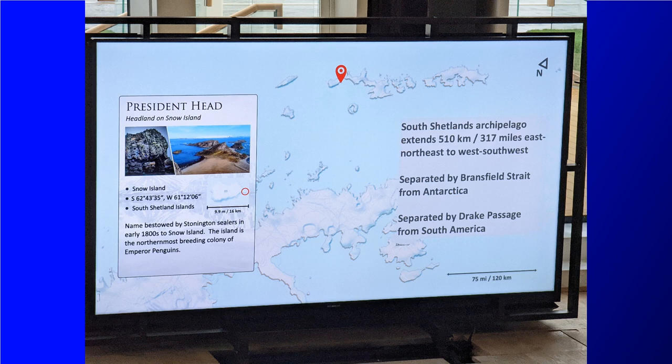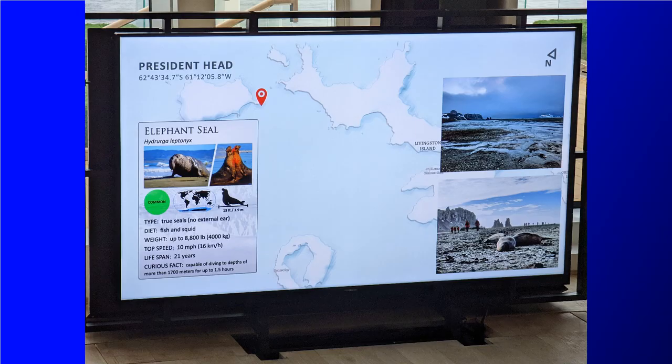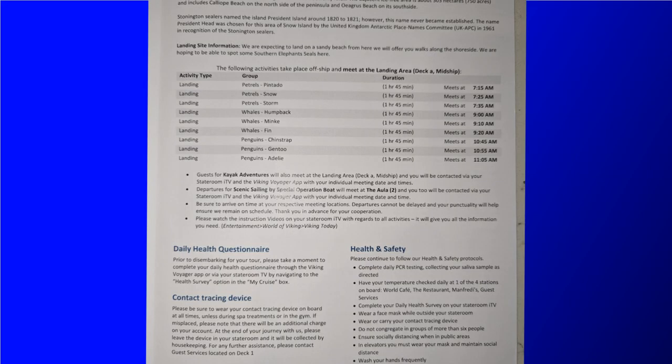The big event for today is a shore landing via rib boat on President's Head Beach. As you can see in the Viking daily, landings were scheduled from 7:15am to 11:05am this morning and according to the list, ours was a 7:25am departure.